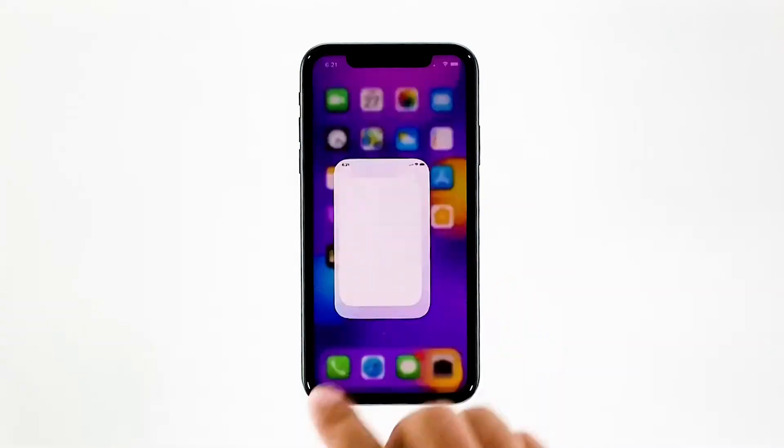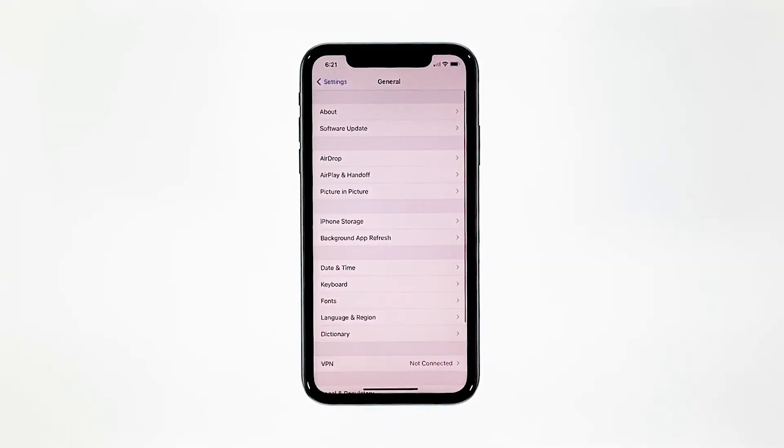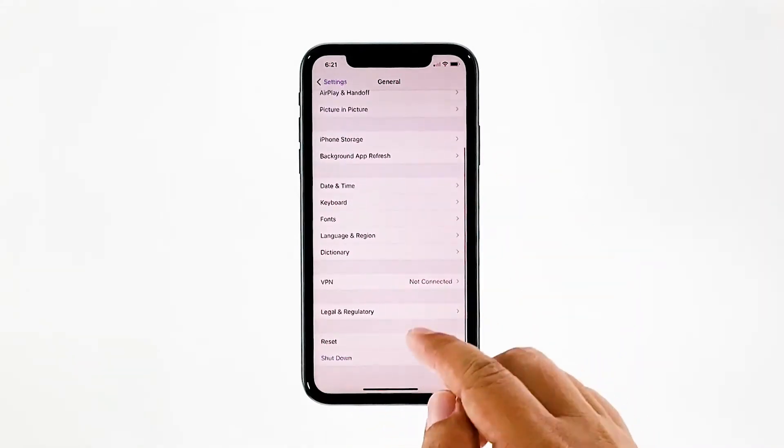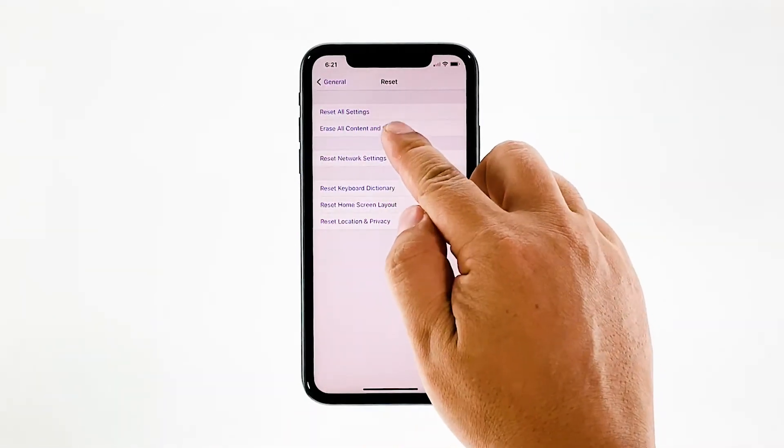From the home screen, tap Settings. Find and tap General. Scroll down to the bottom of the screen, and then touch Reset. Tap Erase All Contents and Settings.